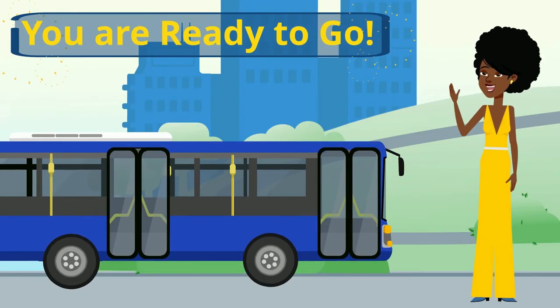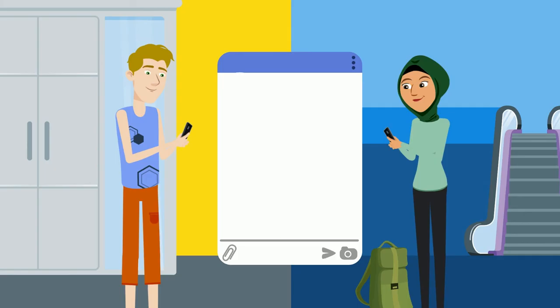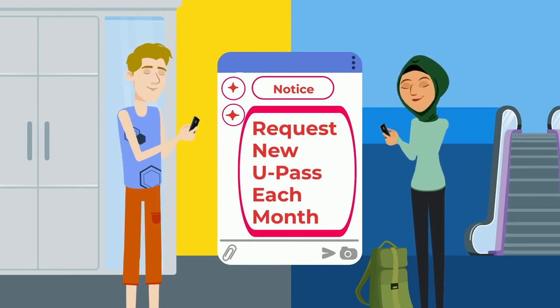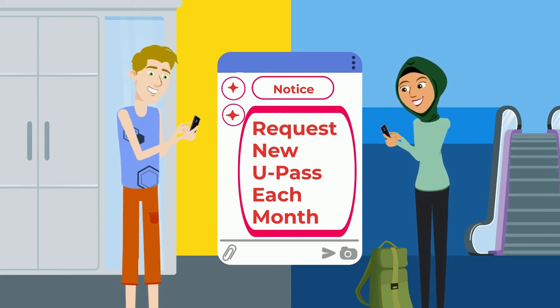Now, you're ready to use your U-Pass. Tap your card on the way in and on the way out of transit. Be sure to request your U-Pass each month on or after the 16th of the month. You can set up notification reminders.